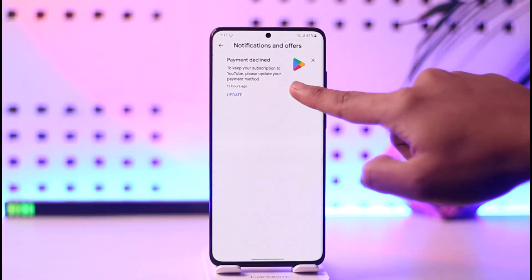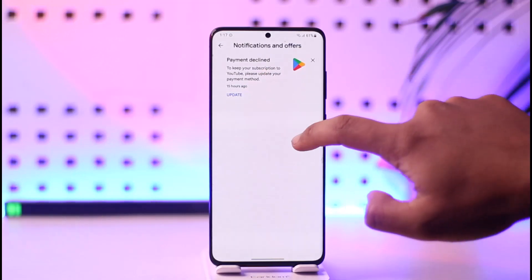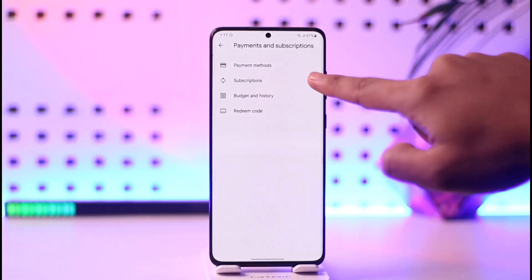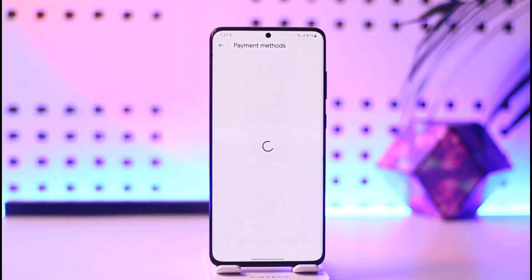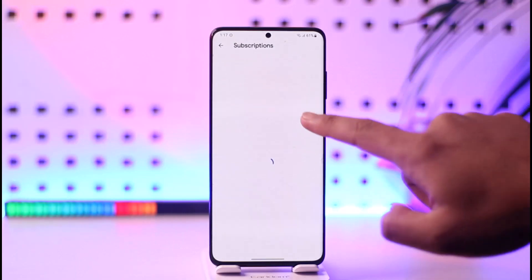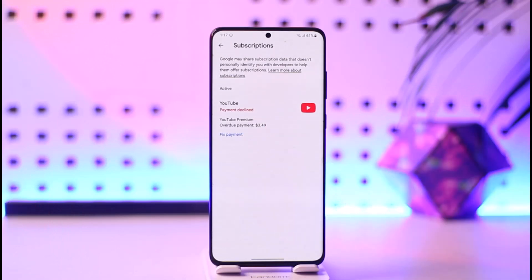For that, open up your Play Store and tap the notification icon if you got a notification from YouTube saying payment declined — you can just tap the update option here. Or you can tap the profile icon, go to Payment and Subscriptions, and then go to the option called Payment Methods, and make sure to update your payment method.